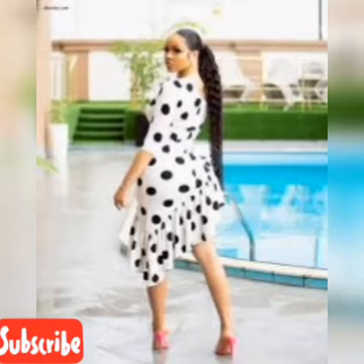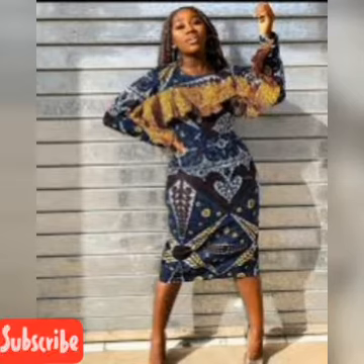Hello, welcome back again to Jill of Fashion Home, lovely people, fashion lovers. How are you today? I know you guys are great. In today's video we have...